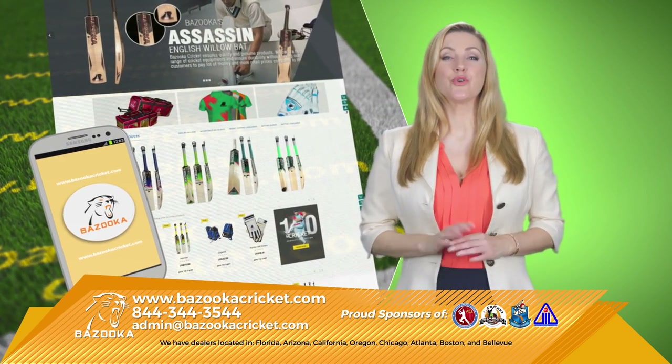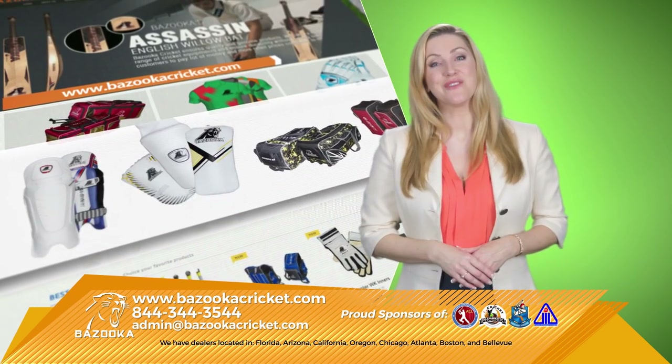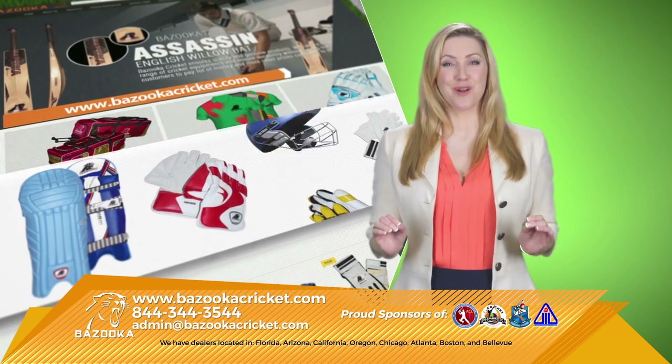At bazookacricket.com, see our line of cricket equipment like English willow bats, kit bags, international standard pads and gloves — all high-quality and at very affordable prices.